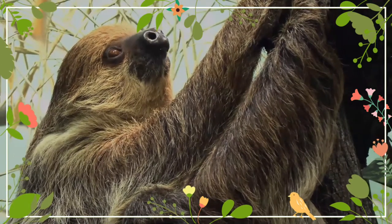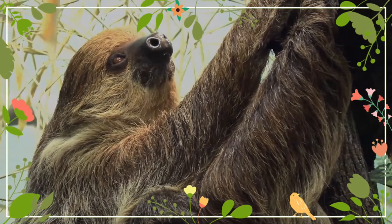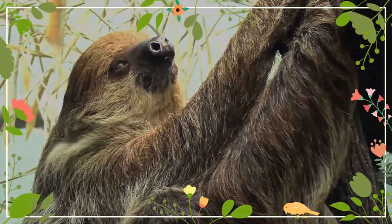The young begin to take solid food as early as four days after birth, initially licking particles of food from their mother's mouths. This process apparently allows them to quickly identify edible leaves, and young sloths typically have the same preferences for leaf types as their mothers.